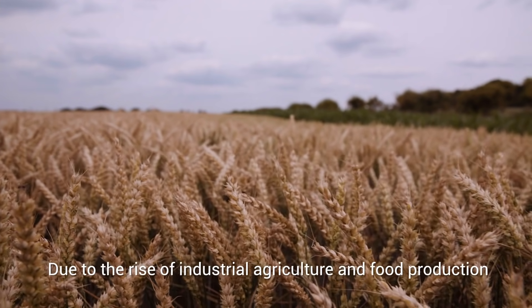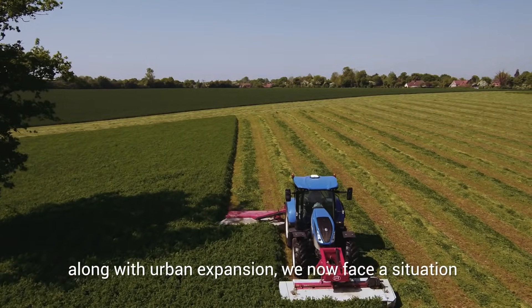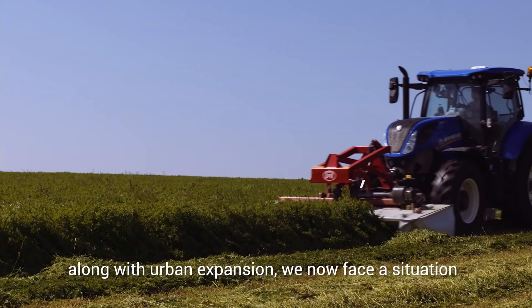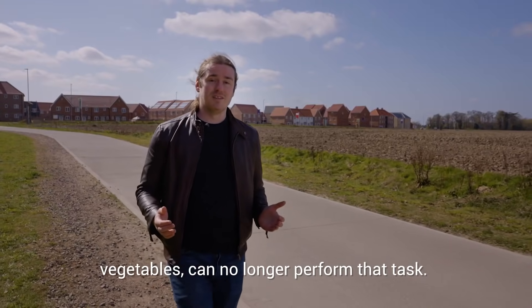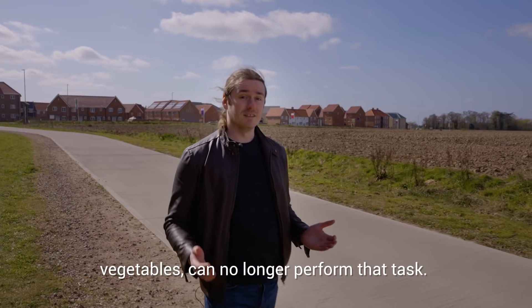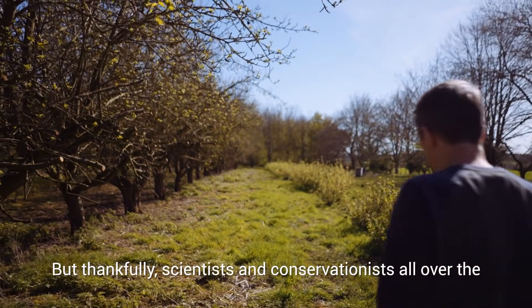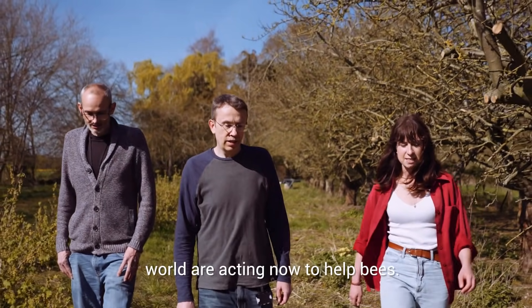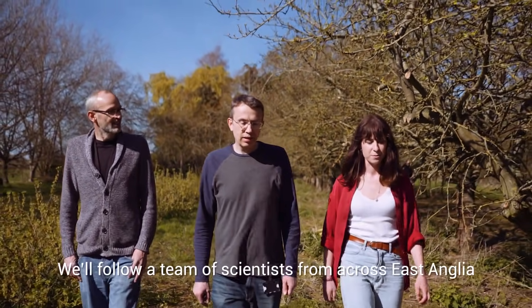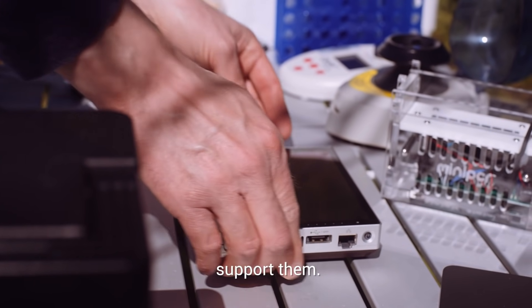Due to the rise of industrial agriculture and food production, along with urban expansion, we now face a situation where the very creatures that pollinate our fruits and vegetables can no longer perform that task. But thankfully, scientists and conservationists all over the world are acting now to help bees. We'll follow a team of scientists from across East Anglia, pioneering a new method to understand and help support them.